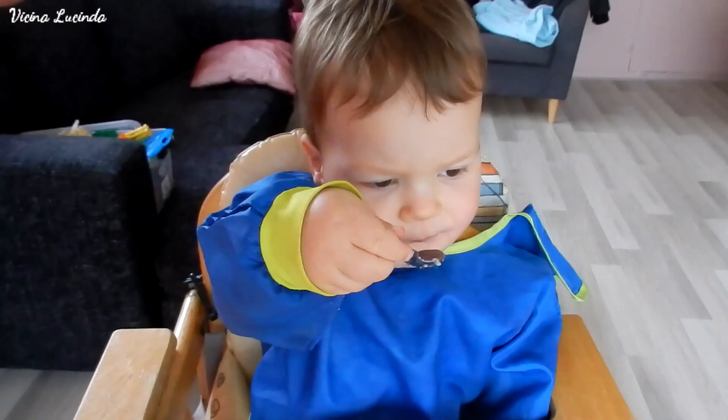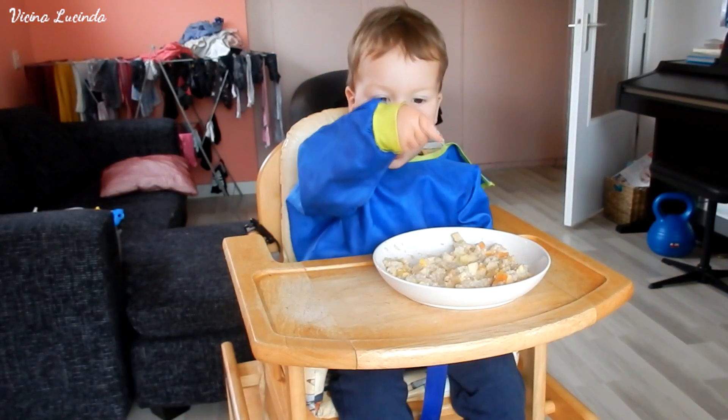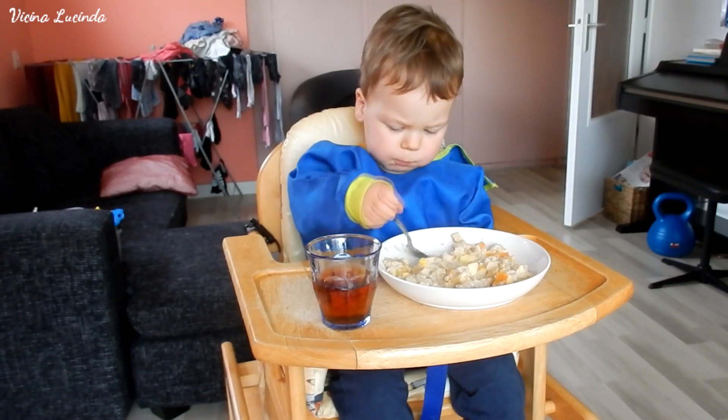Now he gets a plate with oats. I boiled the oats in rice milk and added apple. This is after his nap — he woke up pretty late today, so this is at 3 o'clock.